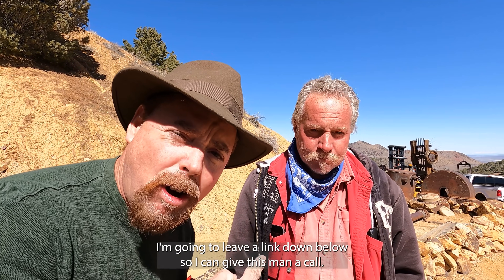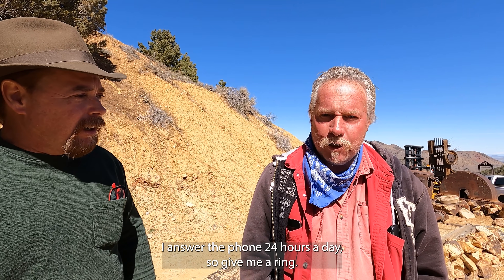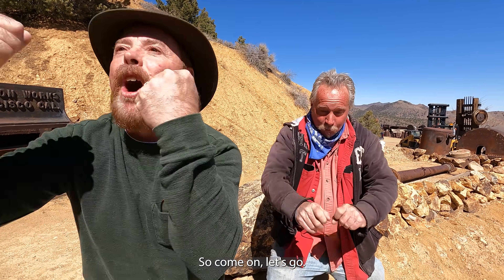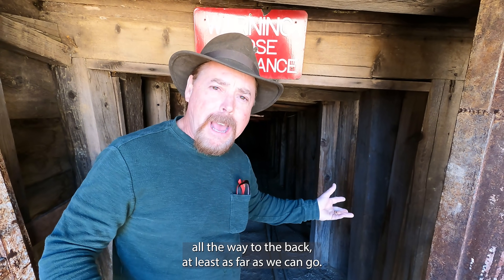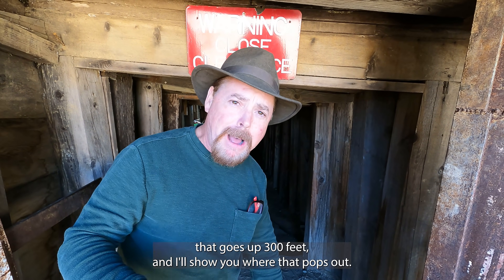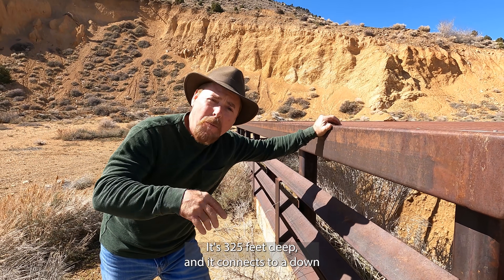I'm going to leave a link down below so you can give this man a call — I guarantee you're going to enjoy this. This is history you're not going to see anywhere else. It's the only mine on the entire Comstock Lode that's original and that you can still go into and see, with all the relics still in there. I answer the phone 24 hours a day, so give me a ring. It's even logged on the National Register of Historic Places. We're going to go in 400 feet all the way to the back. It keeps going — there's a raise that goes up 300 feet. This is the collar raise, 325 feet deep, connecting down to where we just were.